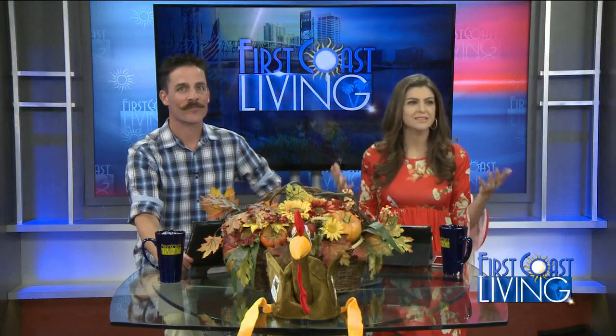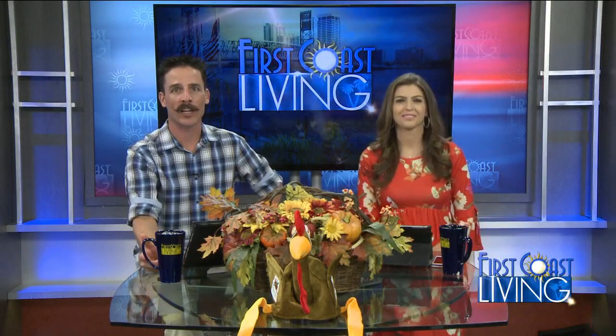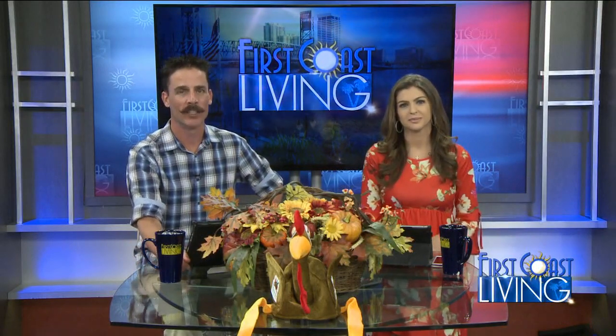Well, we all know the best part of the holidays. Hello, it's the food. There you go. And if you're one of the many hosting a holiday dinner party this year, it's time to get in gear. Here's some advice from celebrity chef Jamie Gwynn. Take a look.